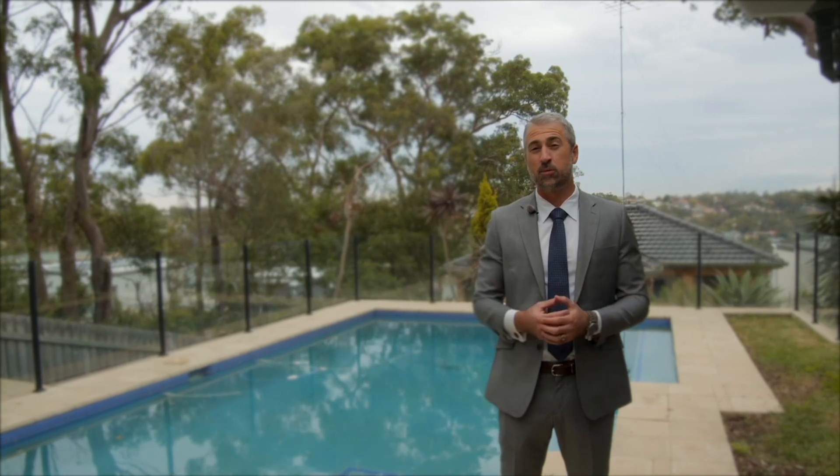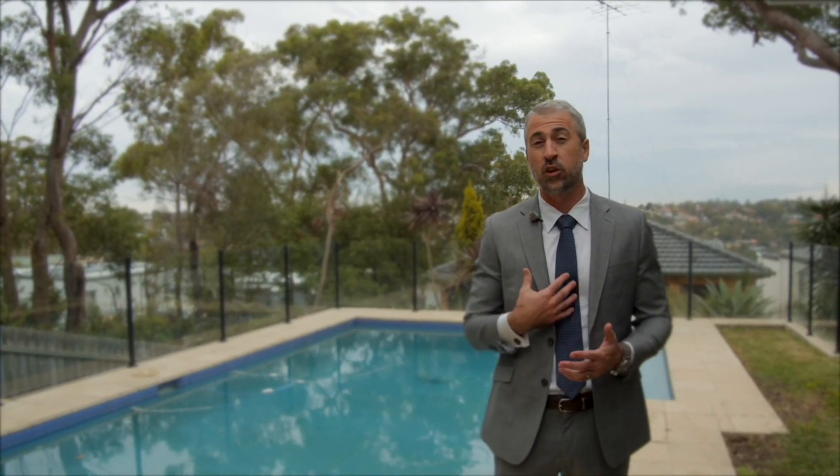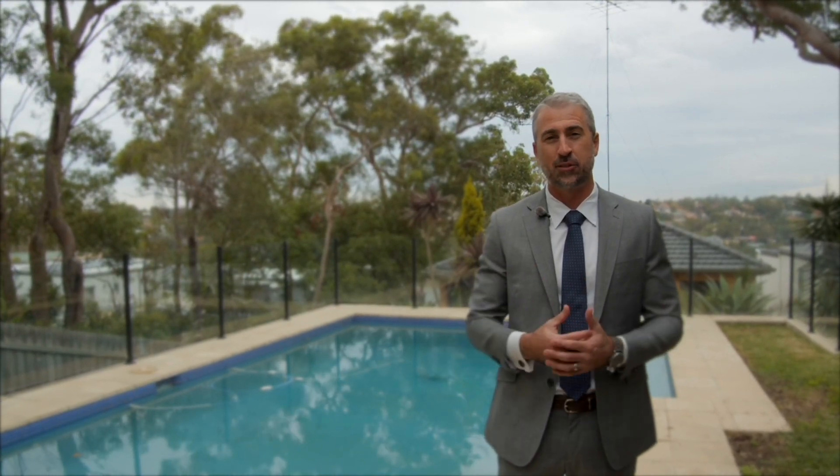Thank you for taking the time to view this beautiful property with us. If you have any questions or would like to book a private viewing, please feel free to contact me and I look forward to hearing from you.